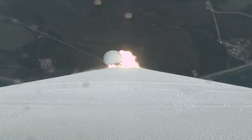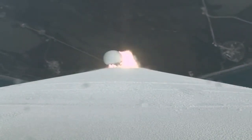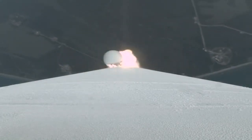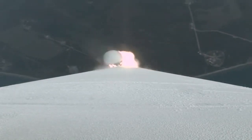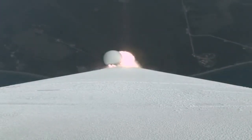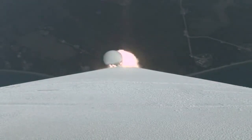The RD-180 is now throttling down to maintain acceptable dynamic pressure limits on the vehicle. All systems continue to look good. Vehicle is now passing through max Q — maximum dynamic pressure. Atlas is now four miles in altitude, one mile downrange distance.